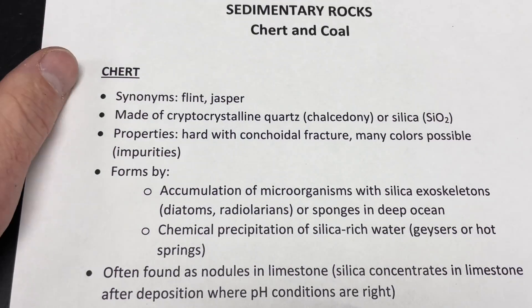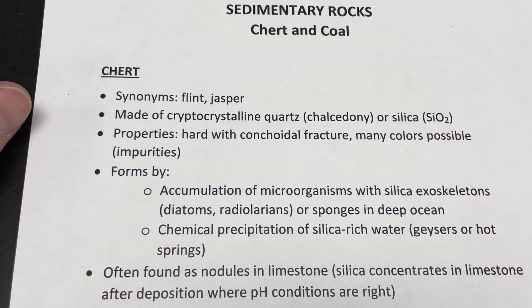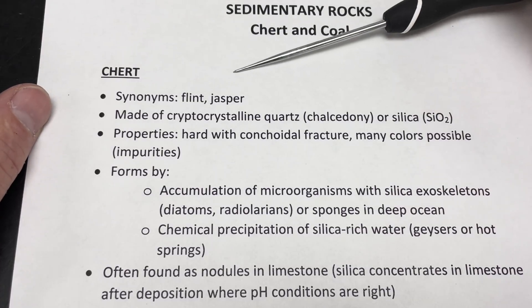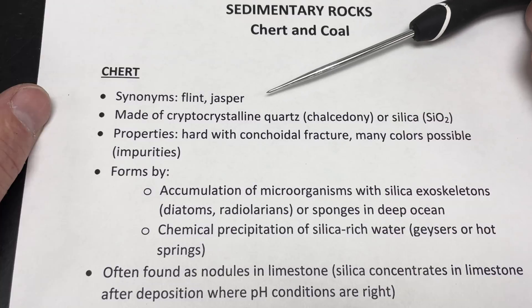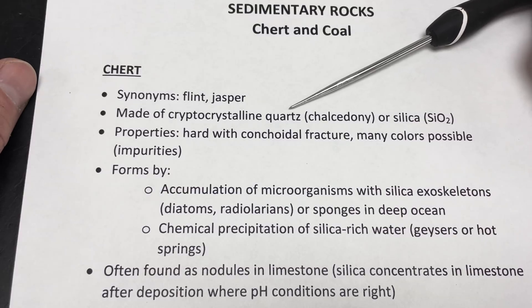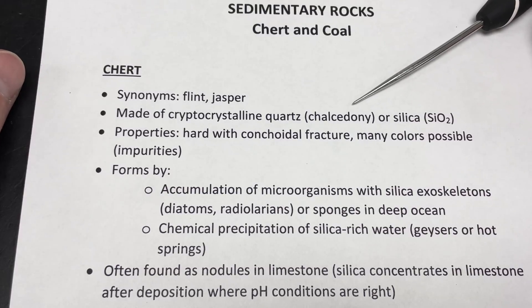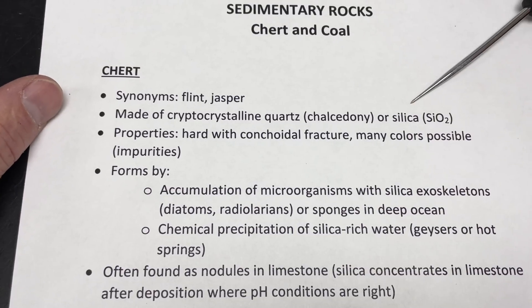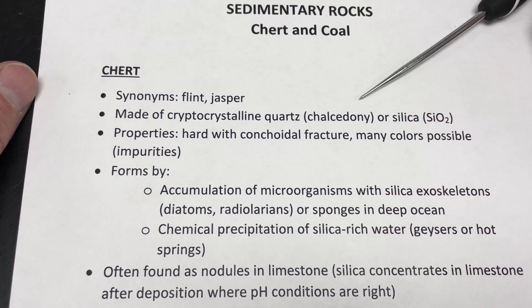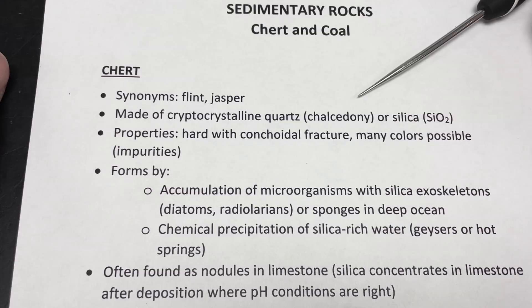Let's start with chert. Chert's an interesting rock. In the world of sedimentary rocks, it's actually one of the more resistant and hard of all the biochemical sedimentary rocks. You might see some other names out there for it, like flint or jasper. It's totally made out of very finely crystalline, or what we call crypto-crystalline quartz — essentially a material called chalcedony. Quartz is made out of silicon dioxide, or what we call silica, and so it's a very hard, resistant material. It's fairly inert chemically — it doesn't dissolve very easily unless temperatures are elevated, and it's very hard.